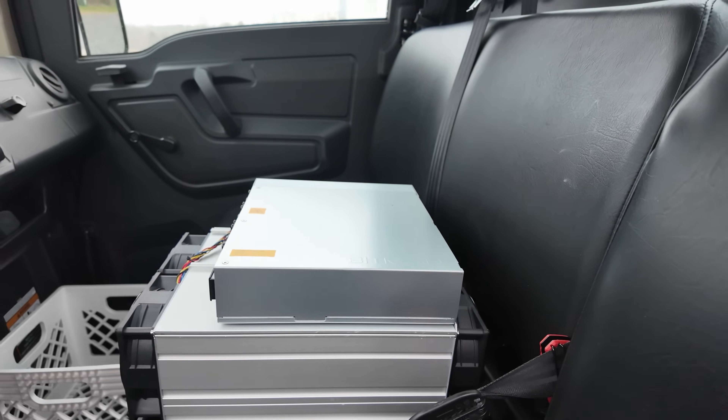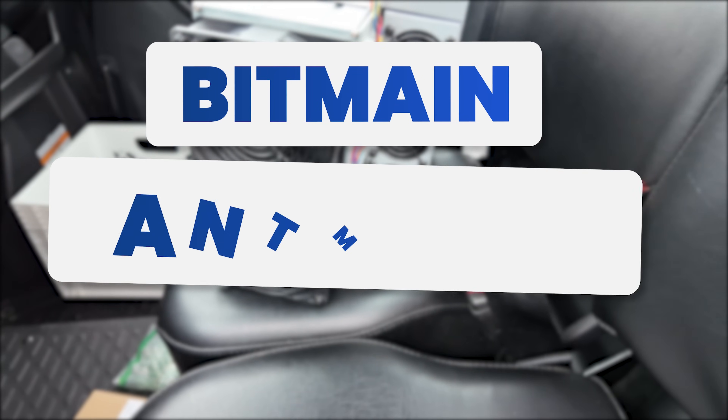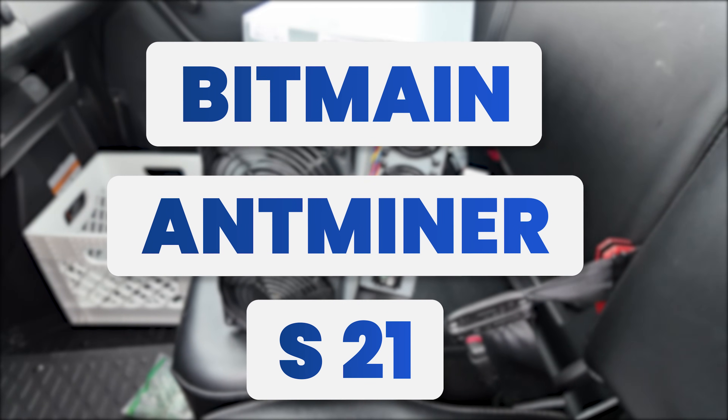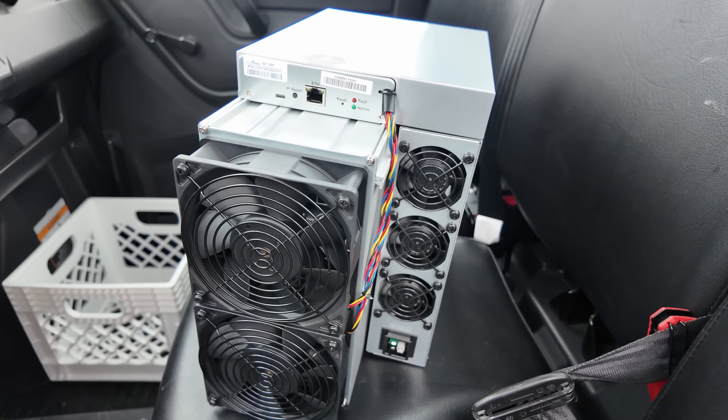We've arrived on scene at the farm. This is the Bitmain Antminer S21 — this is the second one we've got in. It's been a very exciting and climactic week.